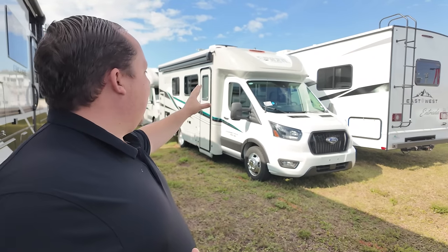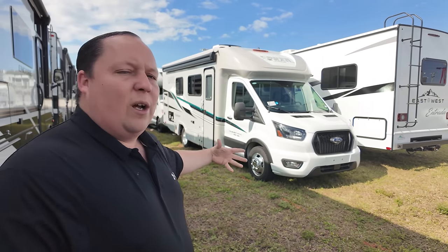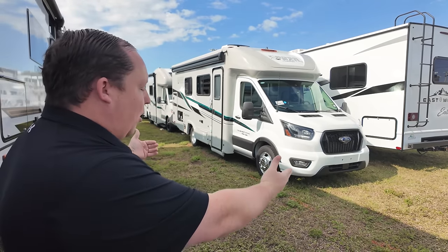Hey everyone, welcome back to another video. Today we're taking a look at this Coachman Crosstrail. Now technically this is a B-plus motorhome — technically it's a C, but there are so many technicals about it. This is a floor plan that can sleep so many people. Before we show everybody, let's say hi to Andrea. Hey, Andrea! Hey, everybody!